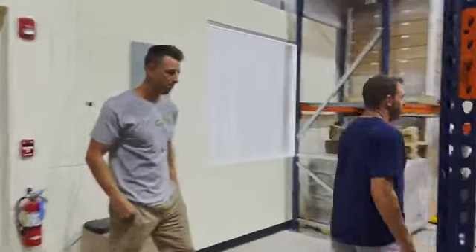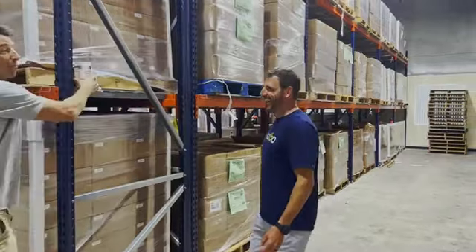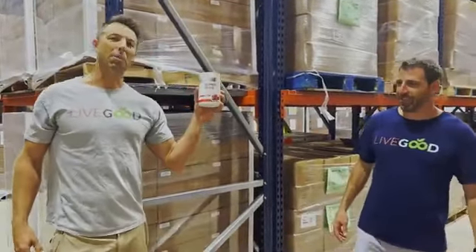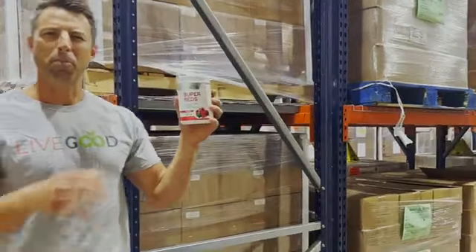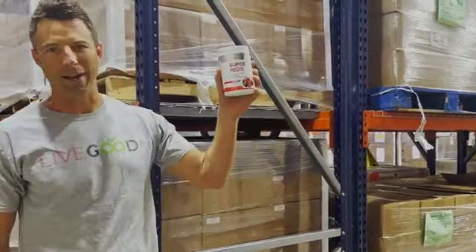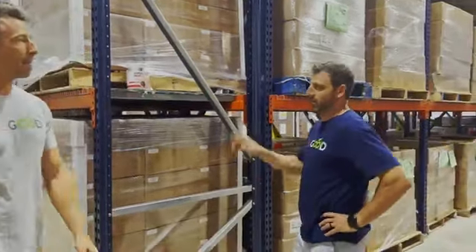We went back and forth with manufacturers many, many times to make sure they did what Ryan wanted and made it happen. Now, our super reds — great for circulation, rich in antioxidants, USDA certified organic. Super good taste — if you've heard of Super Beets or Organifi, this is better.